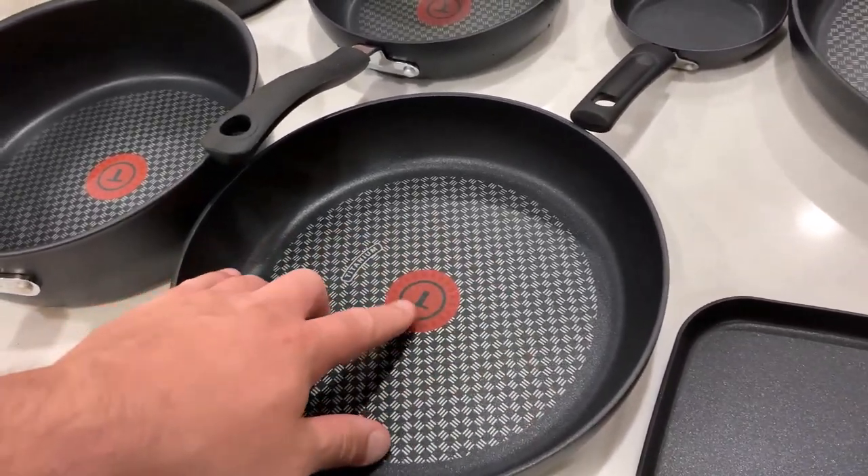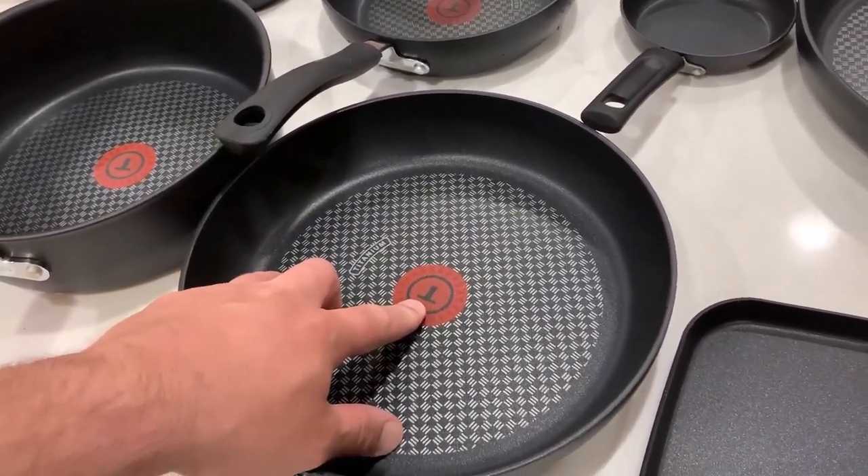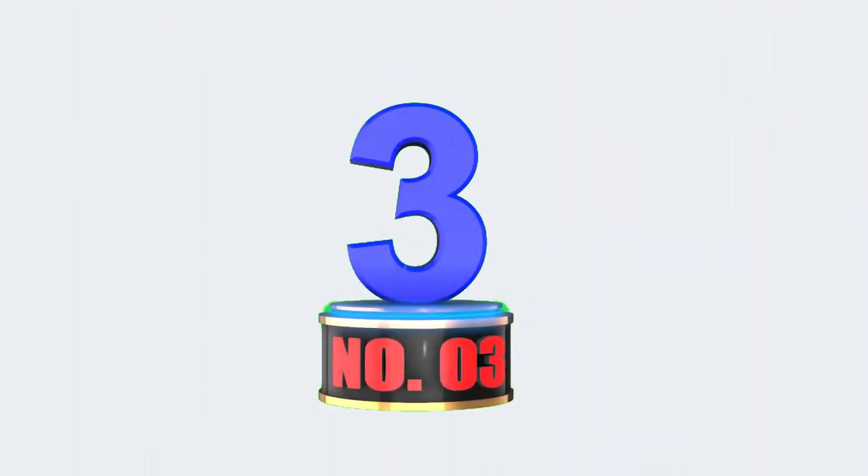Positive sides of the product: this set includes a range of pan sizes and is easy to clean with smart nonstick.